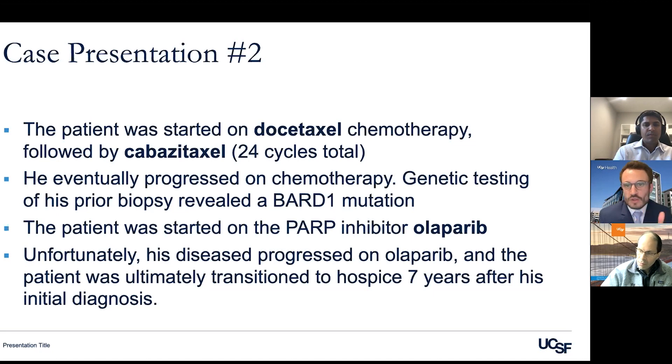What I wanted to highlight with this case is the treatments used in the castration-resistant setting, but also the heterogeneity of prostate cancer — it can be a spectrum. Biopsies and genetic testing become critically important especially later in the disease course, to make sure we know what we're treating and to potentially open up additional treatment options based on the genetics of the cancer.